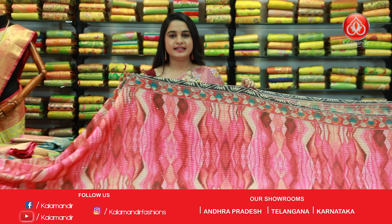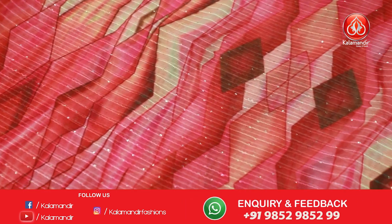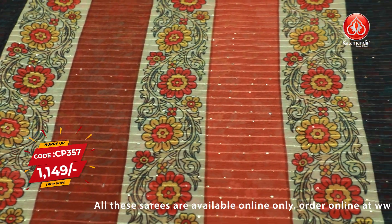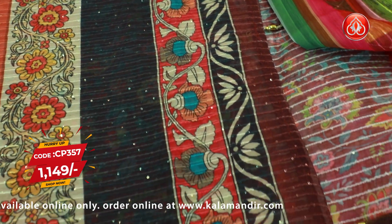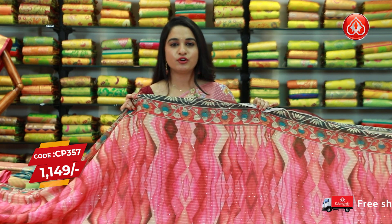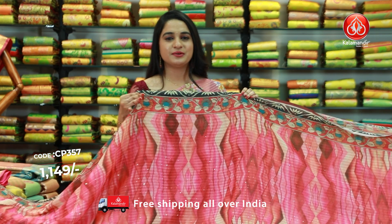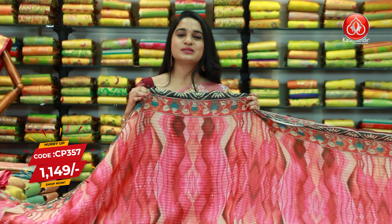Next one — pink and black color combination, the most popular combination. All over body diamond weave imprinted along with sequins work, and both sides we have got contrast printed floral border. The saree comes up with a very beautiful pallu in orange and brown color along with printed florals and sequins work. Paired up with a contrast printed blouse along with the border. Saree code is CP357, price is 1149 rupees. Shipping is free all over India and COD is also available.